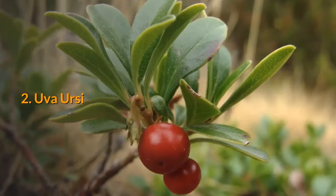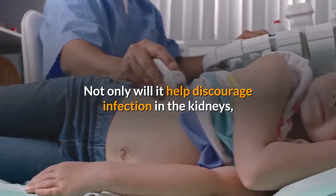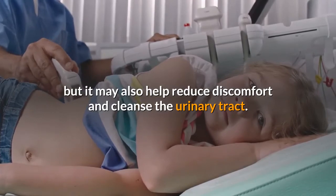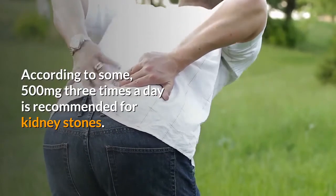2. Uva Ursi is a common folk remedy for kidney stones. Not only will it help discourage infection in the kidneys, but it may also help reduce discomfort and cleanse the urinary tract. According to some, 500 mg three times a day is recommended for kidney stones.